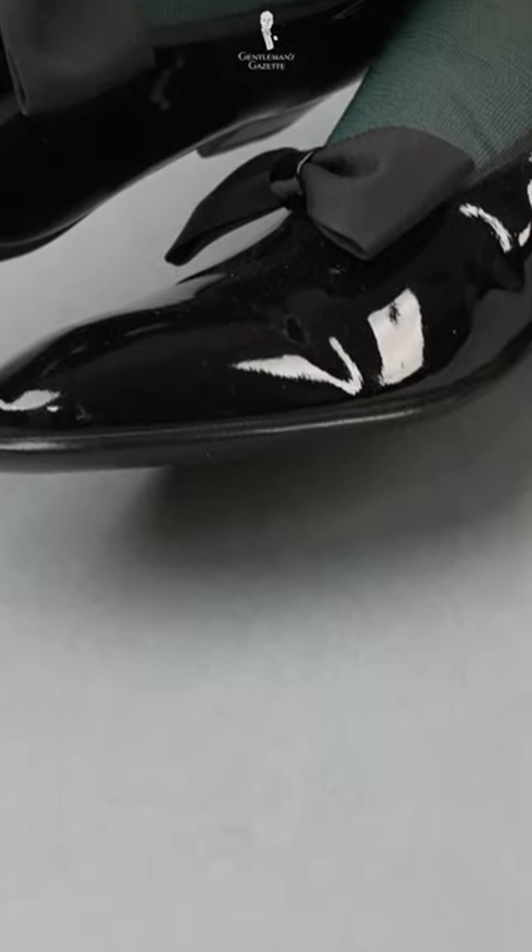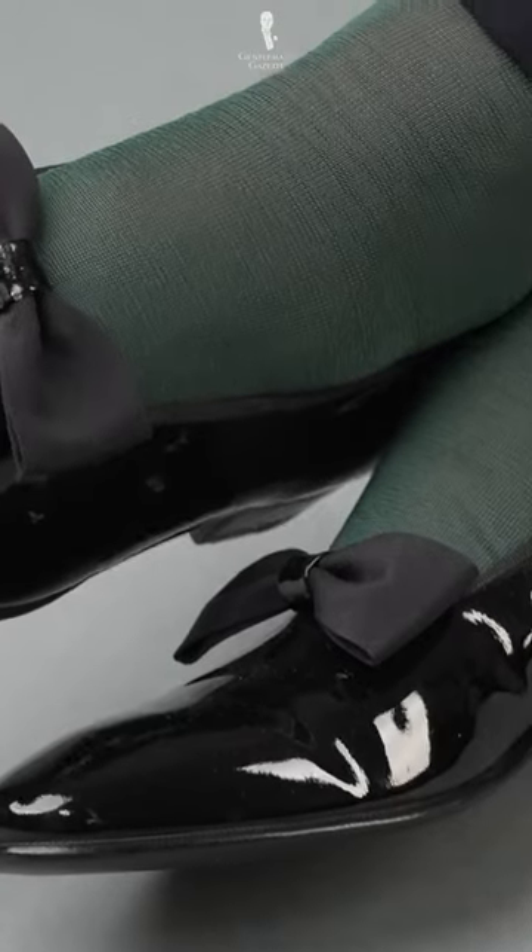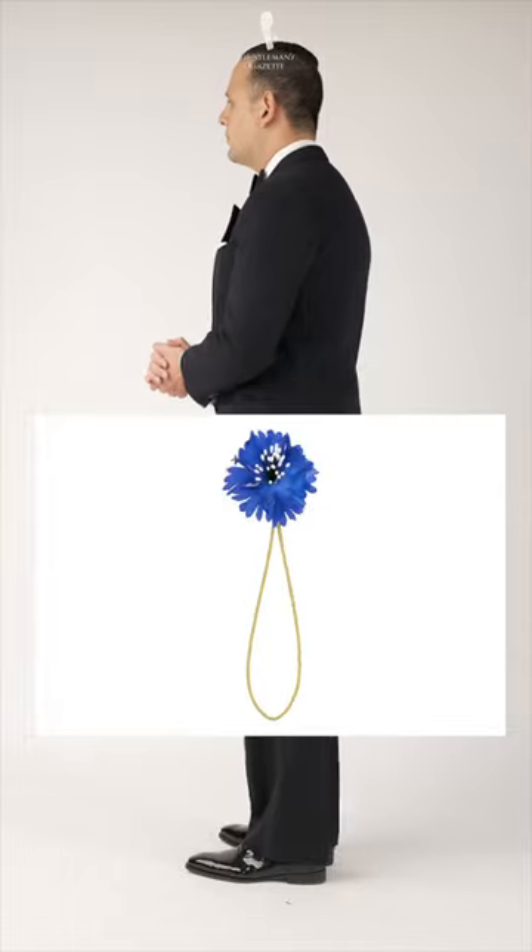Colorful variations on silk evening socks are gaining popularity in the contemporary, creative, and festive black tie scene. The easiest color to wear is navy. These socks seamlessly harmonize with a midnight blue tuxedo and complement a white, red, or blue boutonniere.